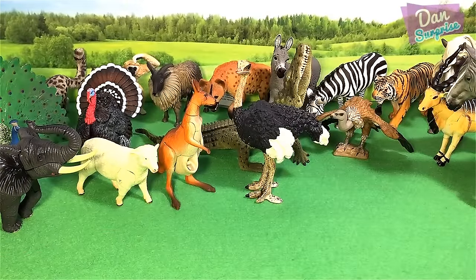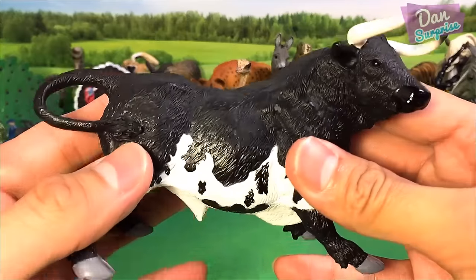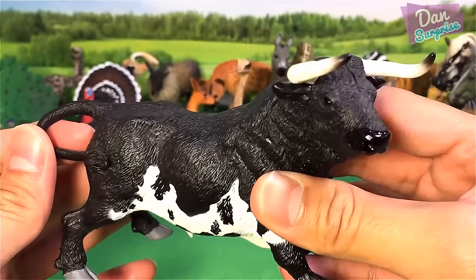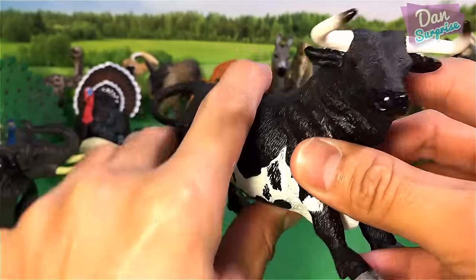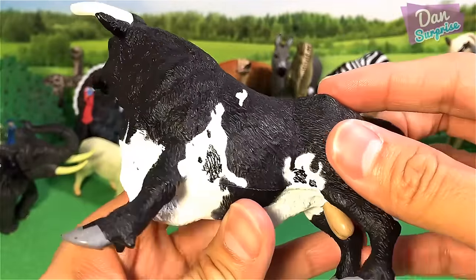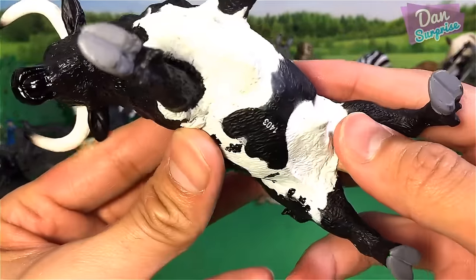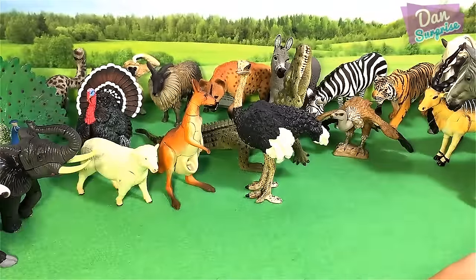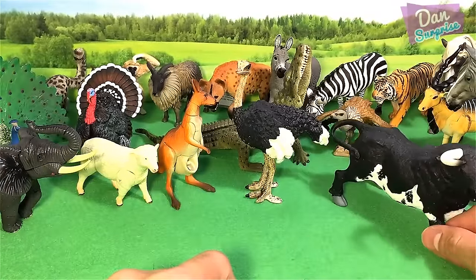Next animal — this one over here is a bull. He is a Spanish bull. Really beautiful model.